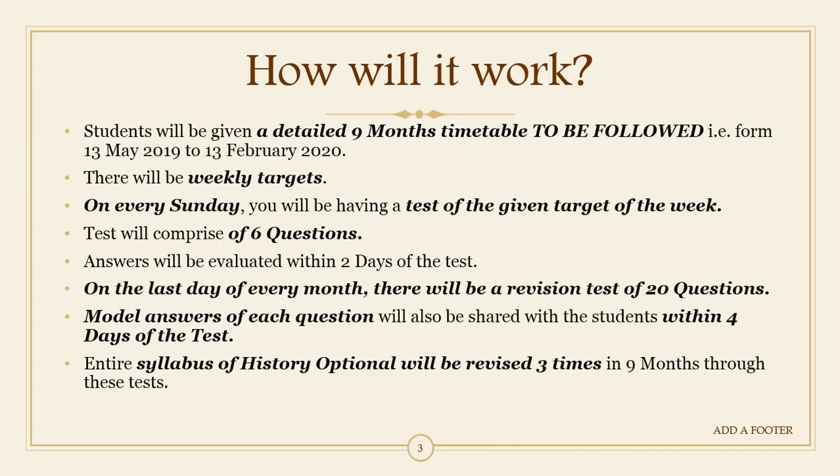Based on these weekly targets, every Sunday a test will be conducted comprising six questions. Six questions will be given to you every Sunday based on the weekly target, which will be given in advance in a planned manner since we will share the timetable with you once you subscribe.